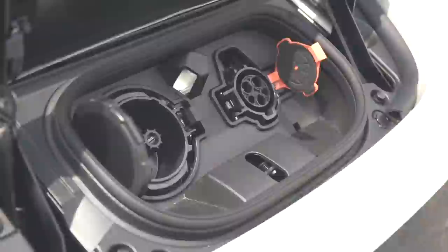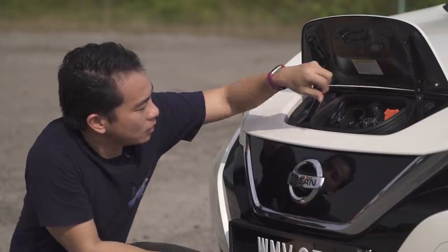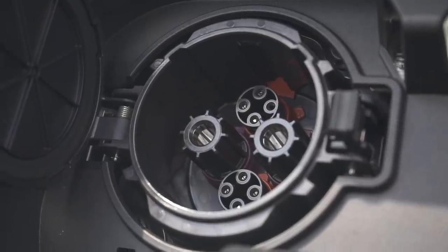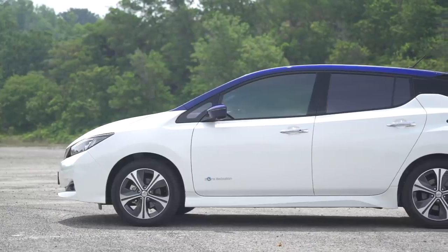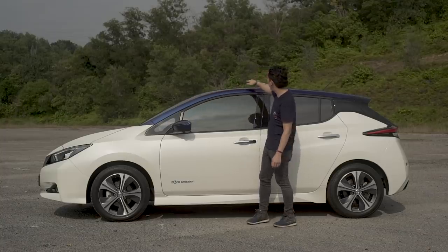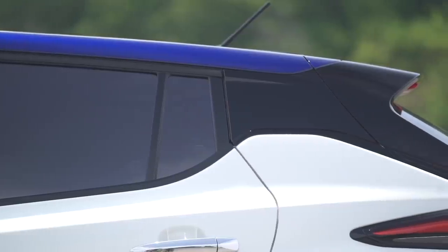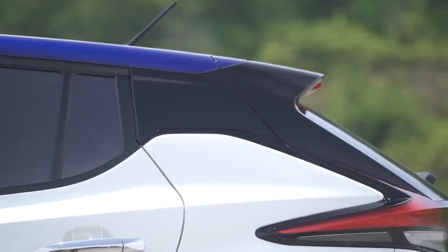On the right, you've got a Type 1 port for AC charging. And on the left, you've got a CHAdeMO port for DC fast charging. Along the side, again, it's very sleek. You've got the profile that stretches from the front all the way to the rear of the car. The C-pillar has been blacked out to give you that all-important floating roof look.